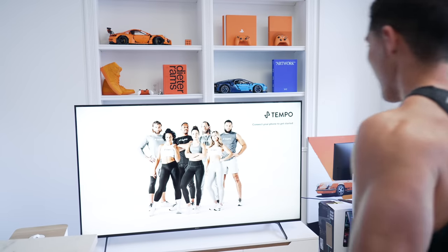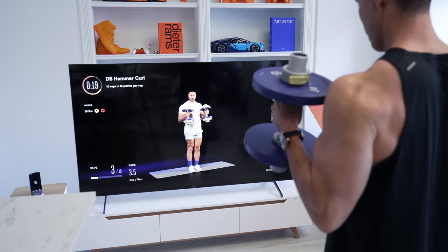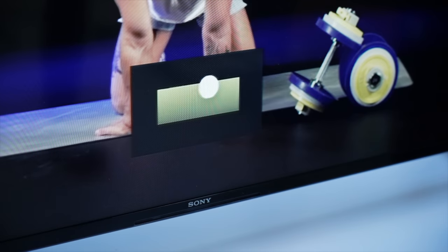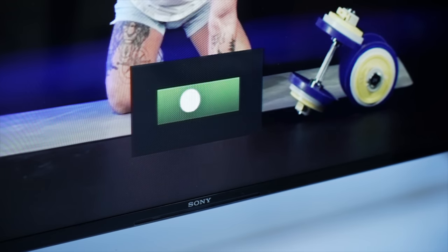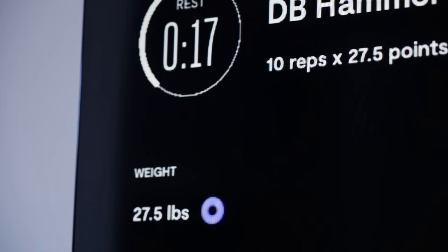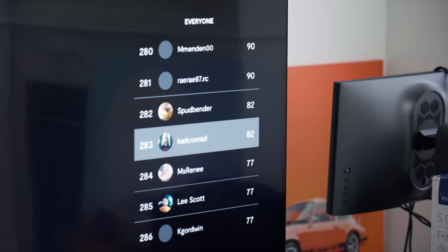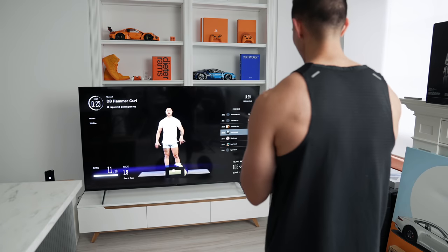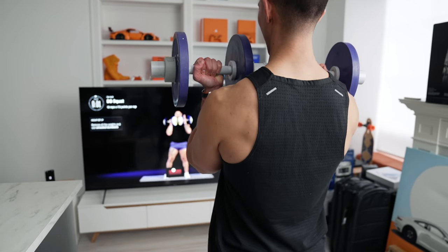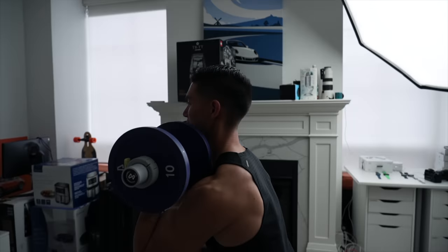For the first exercise the coach is doing dumbbell hammer curls — a great exercise to isolate biceps and also target your forearms. What makes this great is the guidance system and weight recognition, which makes it way better than following along on a standard YouTube video. It actually feels more immersive, like you're following a coach giving you tips. I'm at 82 points, 283 on the leaderboard — I gotta step it up. For the last exercise I included some squats, because you can never miss leg day. These are just dumbbell squats.